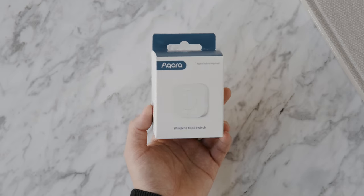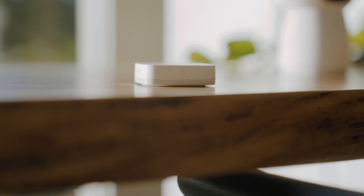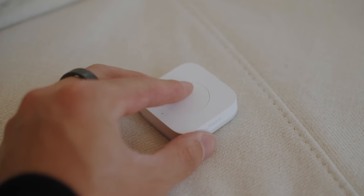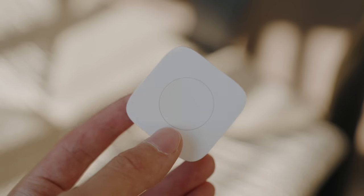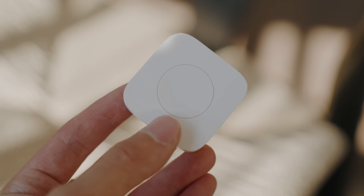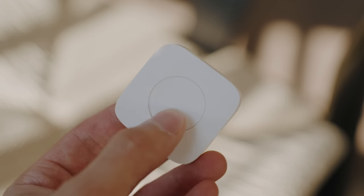The wireless mini switch lets you control different smart home accessories and commands with three different actions. It's a wireless button you can store anywhere around the house — maybe in a drawer, or you can use the adhesive loop and stick it on the wall. There are virtually unlimited options for what you can do with this button, whether turning on lights or other commands. The battery lasts two years and it's rated up to 50,000 clicks, so it's very reliable.